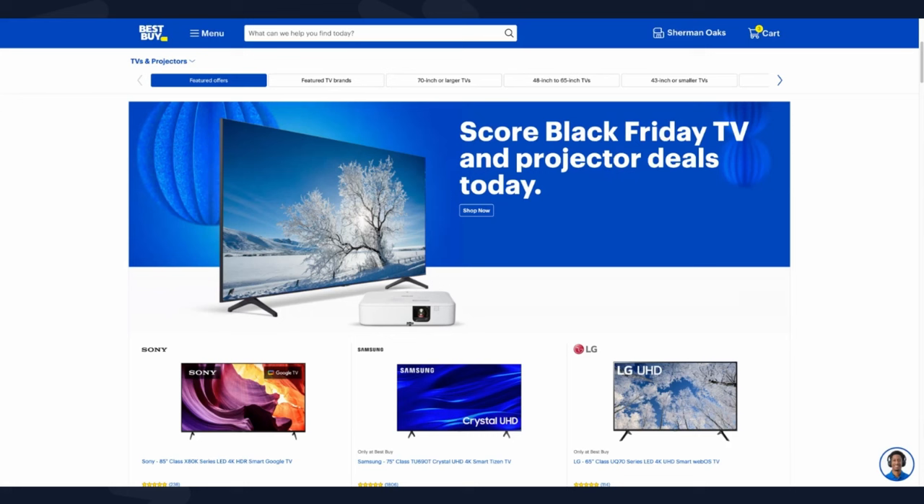Which TVs are hot this Black Friday and which TVs are not? I'm going to let you guys know that answer as I go through a couple of deals where people are going to say these are the best deals available, and I want you to pump your brakes on some of them because they are not necessarily the best deal. I'll explain why and what other options are available to you.